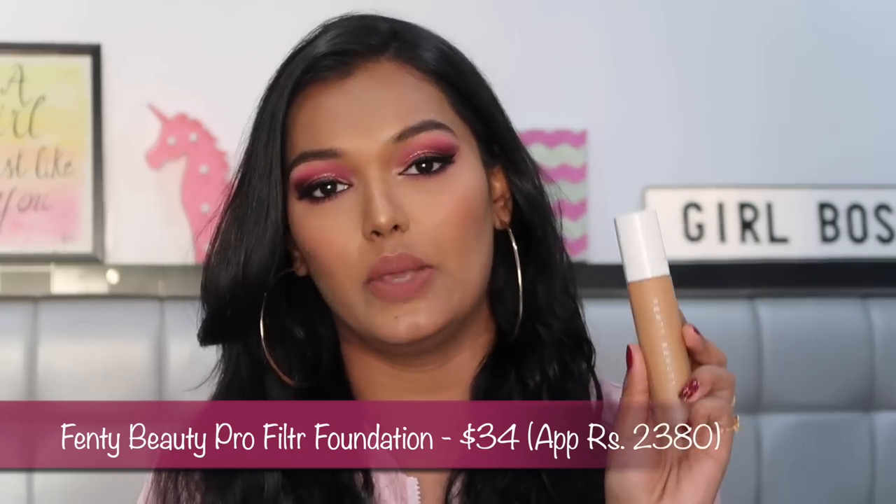With a small amount you get maximum coverage, which is why I love this foundation. It's $40 and definitely worth it. It's been over a year and I haven't finished it yet, though I'm near the end. I'm in shade 370 Warm, and I would definitely repurchase this. So the Fenty Beauty Pro Filter Foundation is a hit.